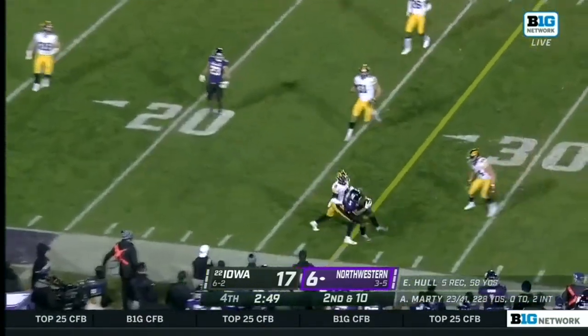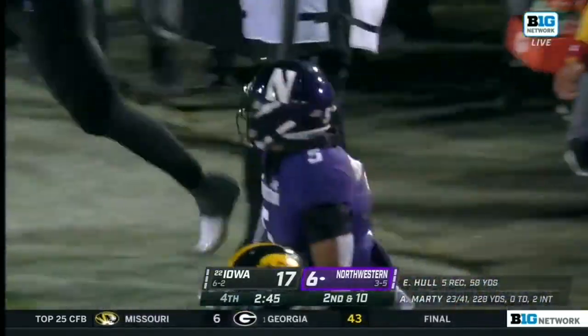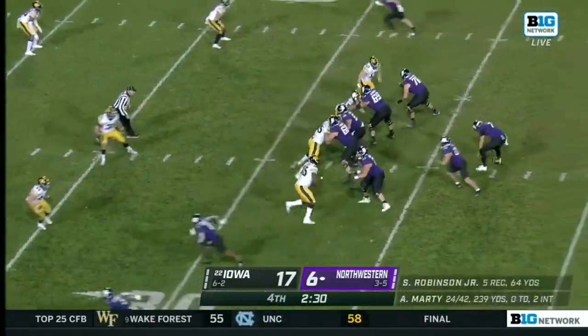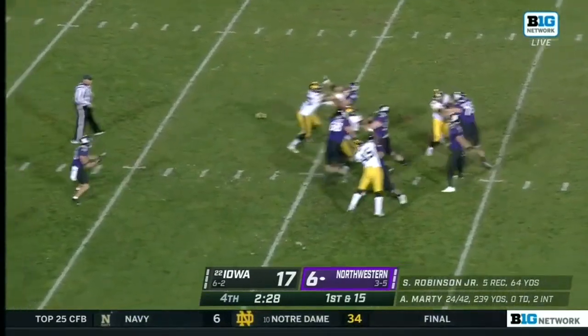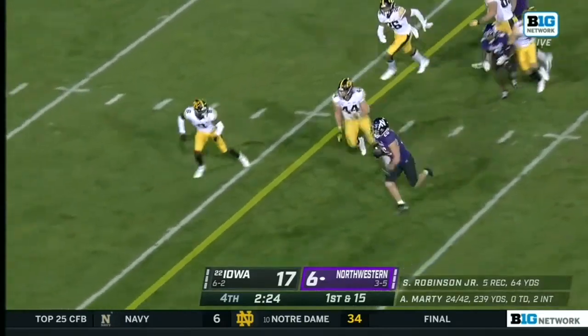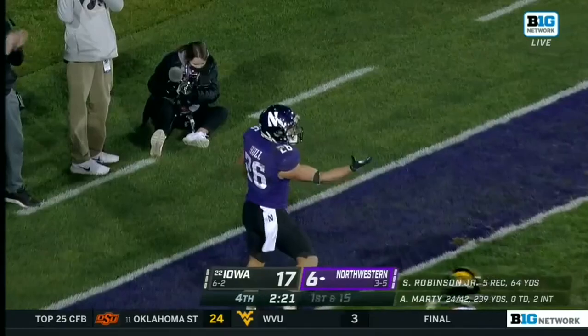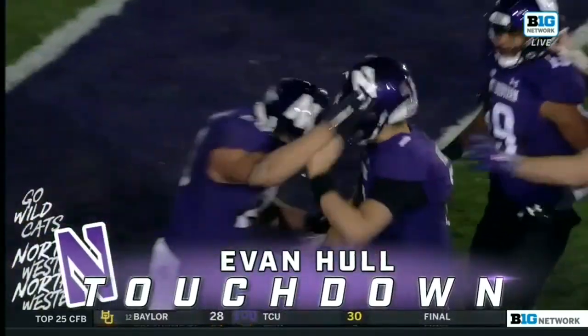Has time and a leaping catch, great job in bounds by Stephon Robinson. Bobbled — Marty picks it up underneath, it's Hall. Stiff arms his way across the 25, and Hall towards the end zone — and he's in! Touchdown! Evan Hall — he's a football player!